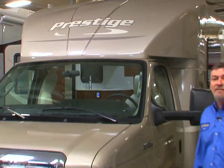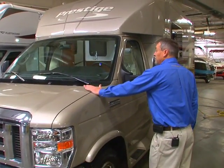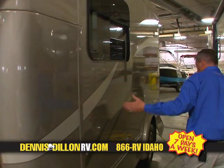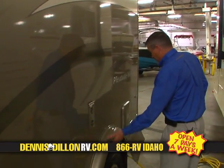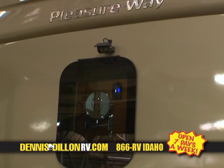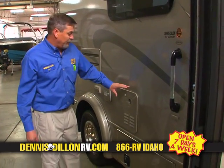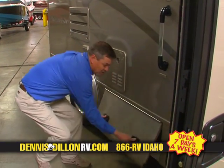Now I'd like to talk to you about the 2014 Pleasure Way Prestige. It comes on the F-350 Super Duty Ford chassis. Molded fiberglass front cap. Frameless windows. 2800-watt generator. Molded fiberglass wheel wells and a molded fiberglass rear cap. Backup camera. LED lighting. 5,000-pound tow hitch. Let's talk about the outside of the passenger side, where you've got a tankless water heater — so if you'd like to take a shower for an hour, you're able to. Also additional outside storage.